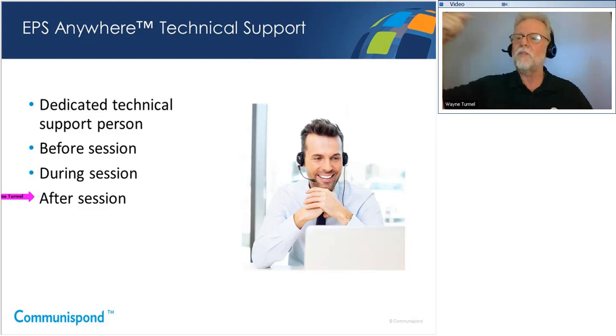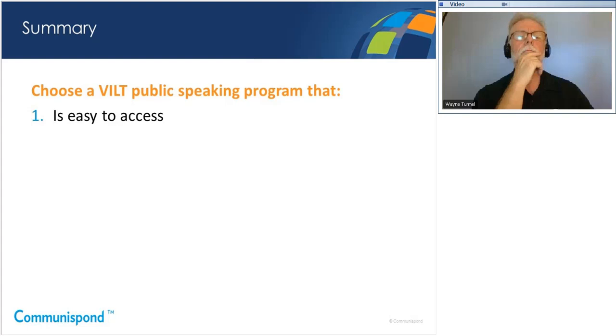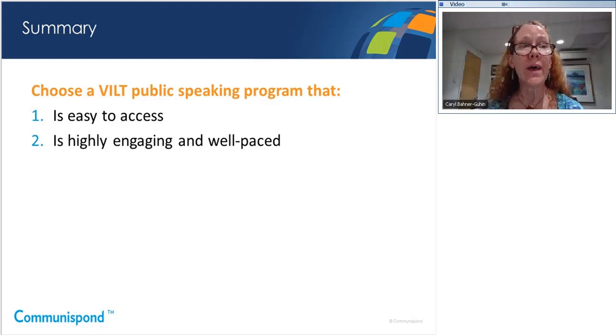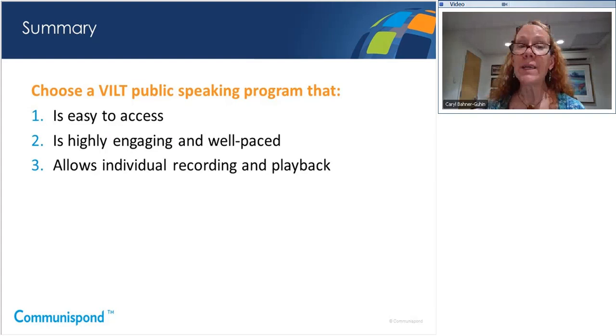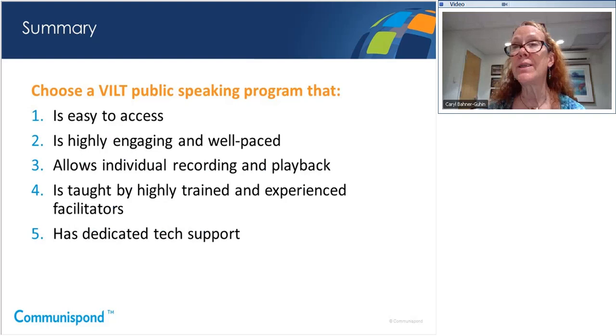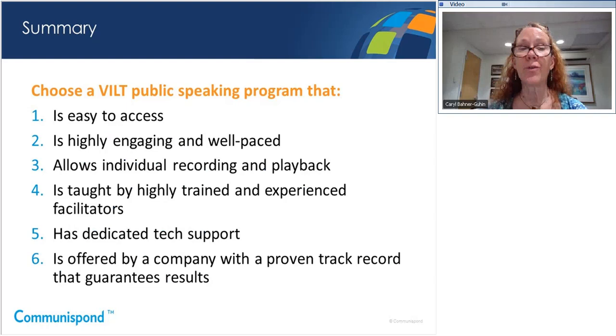In summary, choose a VILT public speaking program that is easy to access, highly engaging and well-paced, allows individual recording and playback, is taught by highly trained and experienced facilitators, and has dedicated technical support. There's also a sixth criteria: choose a VILT public speaking program offered by a company with a proven track record that guarantees results. Now that you know the criteria for selecting a VILT public speaking program, I'd like to introduce our program, EPS or Executive Presentation Skills Anywhere.